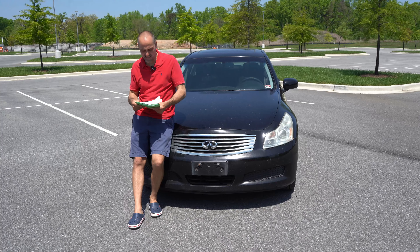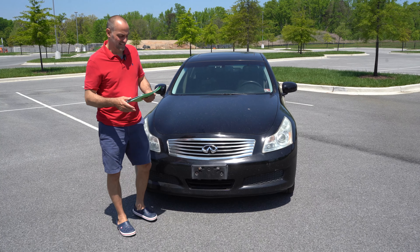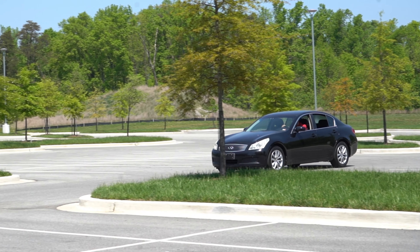Anthony Schreiber, the original vehicle hunter here. Today I'm looking at a 2007 Infiniti G35X.